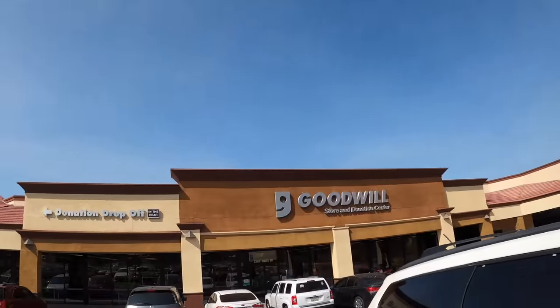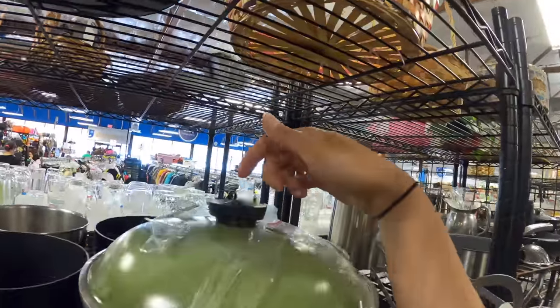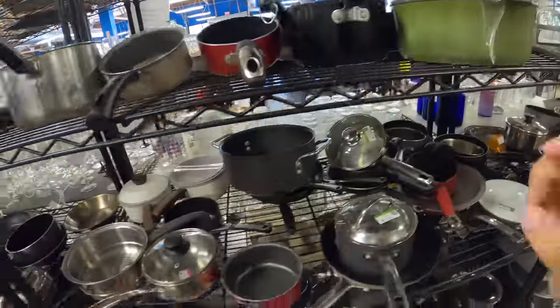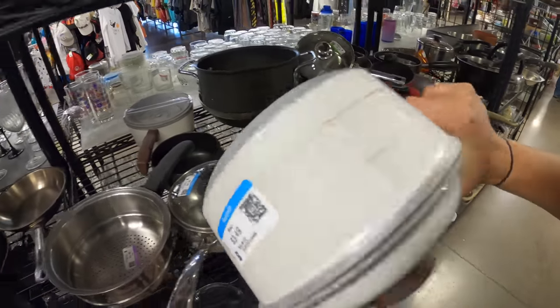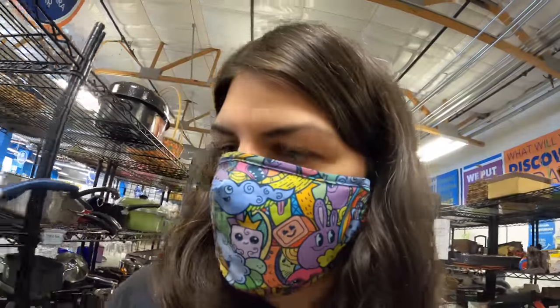We're going to do one more stop — there's another Goodwill on the way home, pretty close to the house. Let's check it out. Got some nice looking Club pots for $17 — no thanks. Some white ones down here that are really pretty. I do like the white set a lot. Not in great shape, but that's okay. The Club pans usually aren't in super great shape, but they are still very great pans.